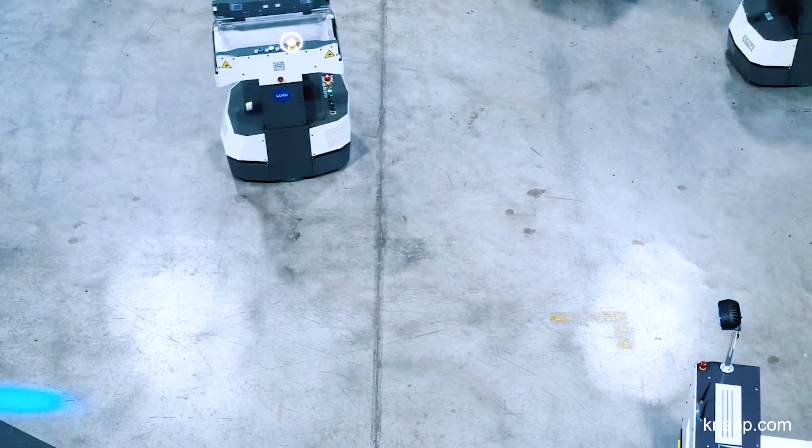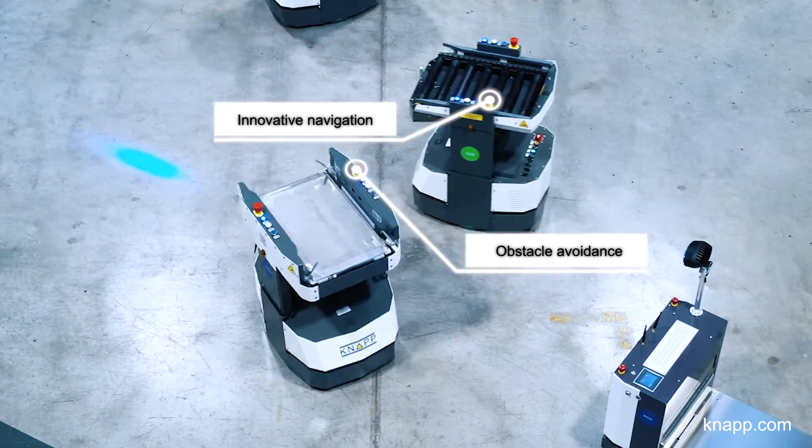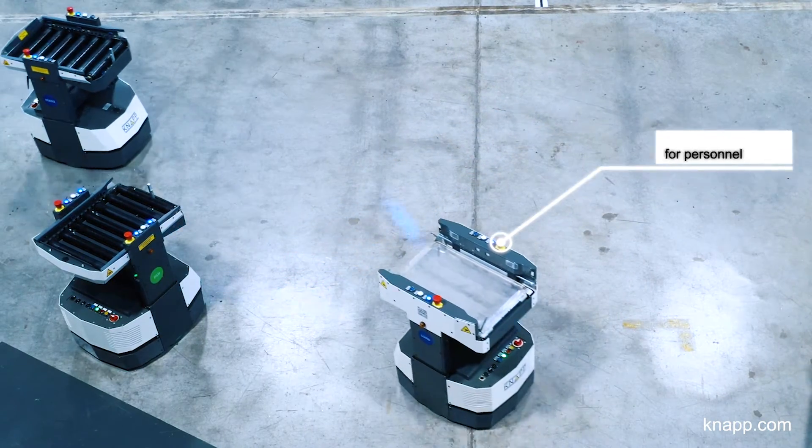To guarantee maximum efficiency, the open shuttles operate in a swarm. They navigate freely in the warehouse and always plan the best route to their destination.